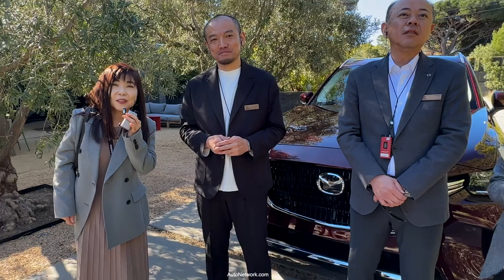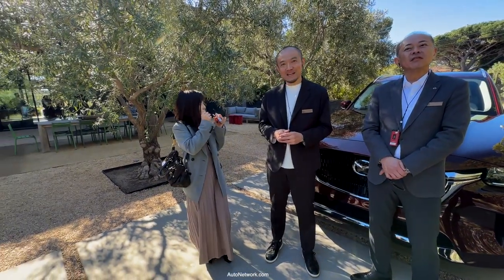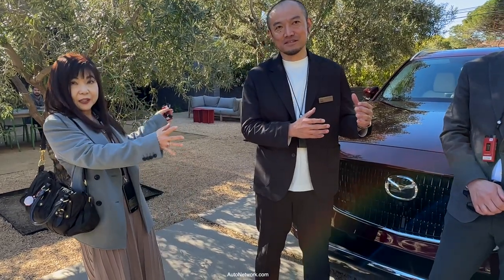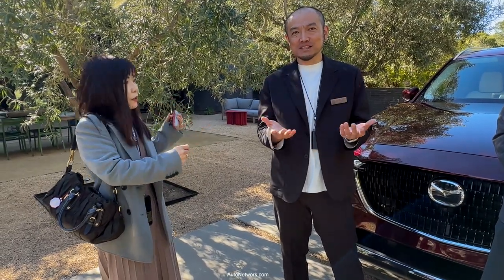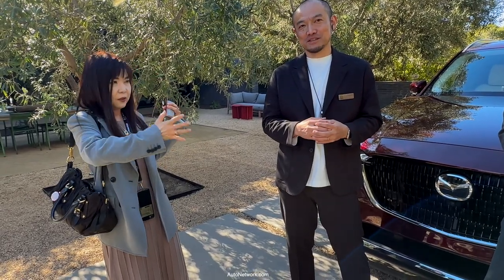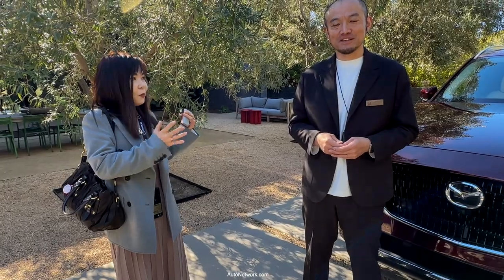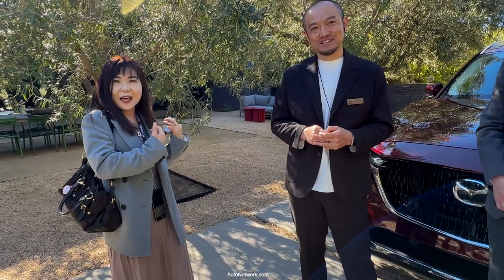Last question for you as a designer: what is it about the CX-90 that every day when you see it puts a big smile on your face? I think the shape is very simple. However, if you look at the surface, the surface is very intricate. It depends upon the changes in the light every day — the expression of the surface really changes. Every day you will find something new. So you will never get bored, even looking at this car every day. That's the design we have here.